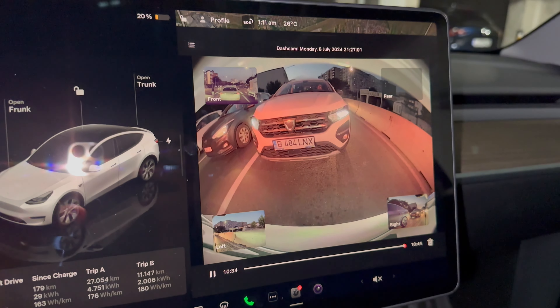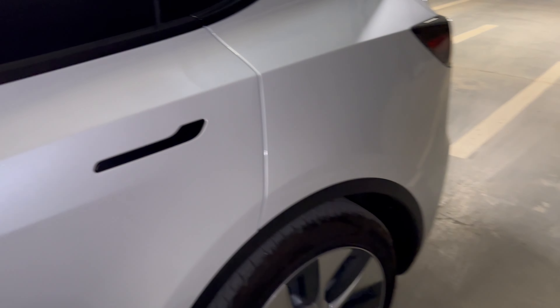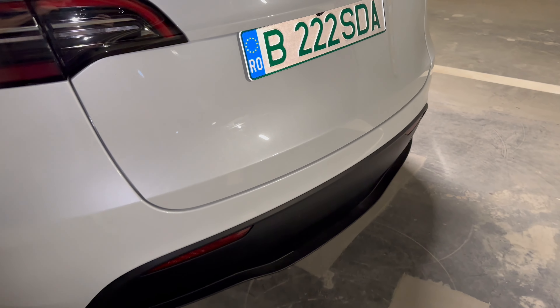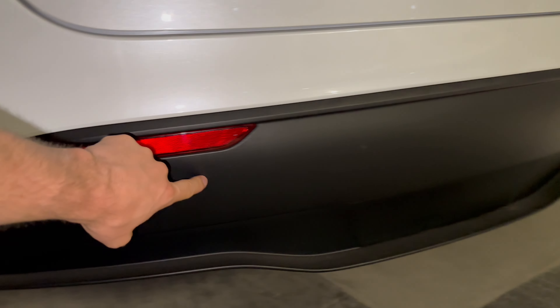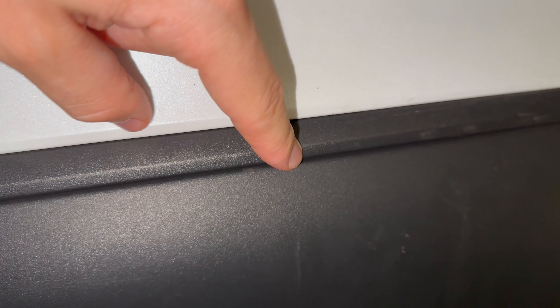I felt the impact a little bit inside the car even though it was really slow. I was definitely lucky because if you look at the back, the car has this black matte bumper that extends about one centimeter out. The license plate area was hitting that zone, which really helped absorb the impact.